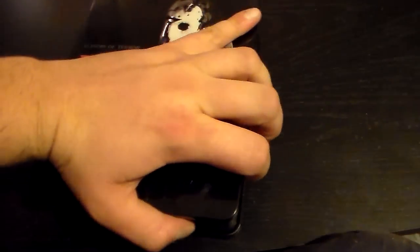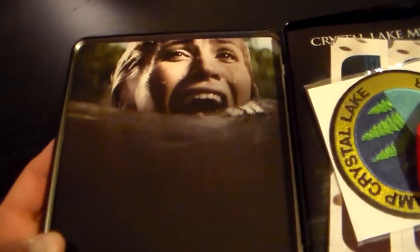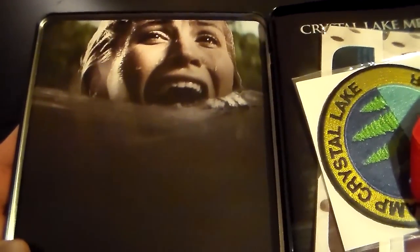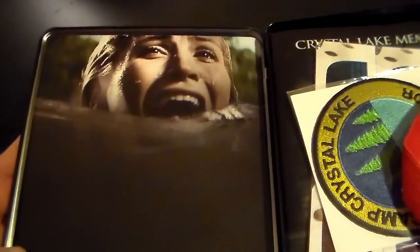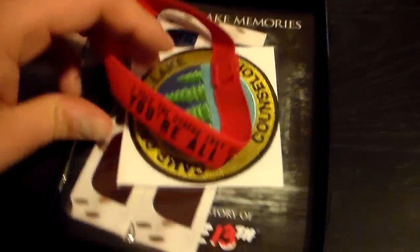On the back you've got a shot of Crystal Lake with a bridge going out. Nothing on the spine, but anyway let's open this up. I think that's the scene from the remake where she's about to get hit by the boat, but you get a whole bunch of stuff — let's look at what's in here.